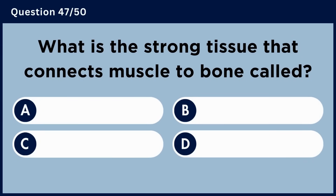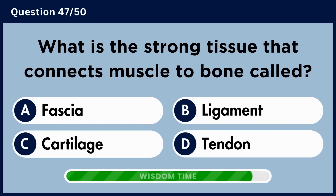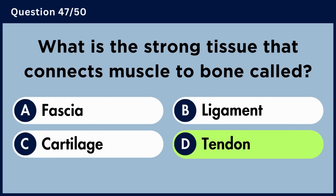What is the strong tissue that connects muscle to bone called? Answer D: Tendon.